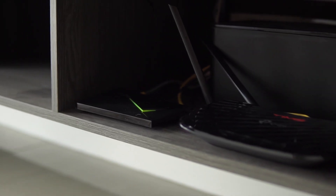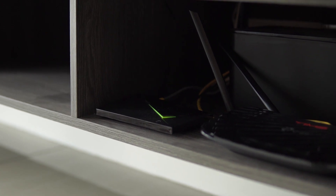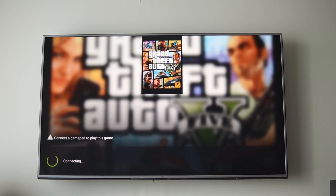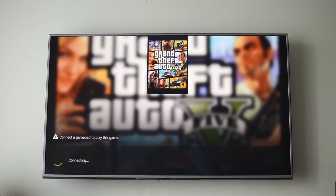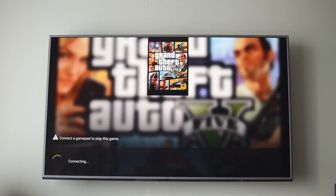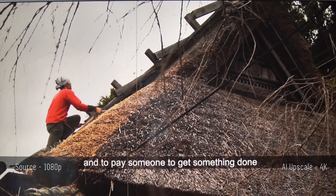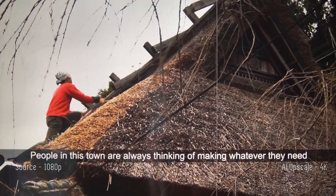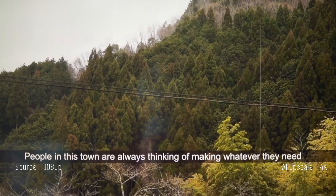The Nvidia Shield is the heart of the setup — it helps me with watching TV, listening to music, and gaming from my PC. Another cool feature I really like is that it can actually upscale your 1080p content to a 4K version.